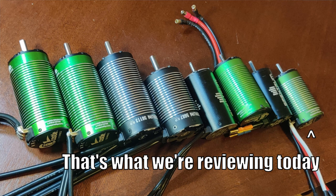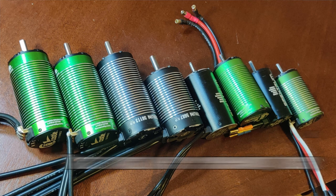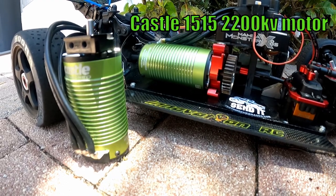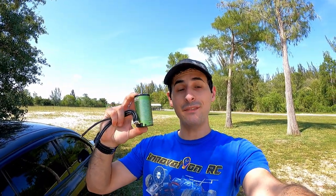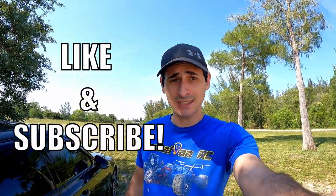Welcome back to Innovation RC. The AK-47 of Castle Motors finally gets its own facelift. Before everyone went to huge motors in smaller applications, the Castle 2200kV was pretty much the go-to motor for anything speed runs or bashing. The version 1 sensored 2200kV is a great motor — we actually hit 136 miles an hour with that exact motor in Shockwave. Now we're going to be testing the version 2 2200kV sensored motor from Castle, so make sure you drop a like and subscribe.